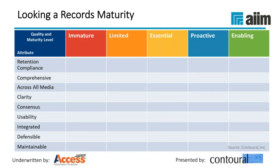When we talk about records maturity, we look at different levels and categories. For a records retention schedule maturity model, we want to look at key factors: are you compliant? Is it comprehensive — does your schedule address all media? Is it clear — can somebody understand it? Does it represent a consensus? Is it usable? Is it integrated? Does your records retention schedule lend itself to defensibility? And is it maintainable? Traditionally, most programs have looked only at legal and regulatory compliance, which is important, but it's more than that. This is what's driving organizations to take a bigger picture view.